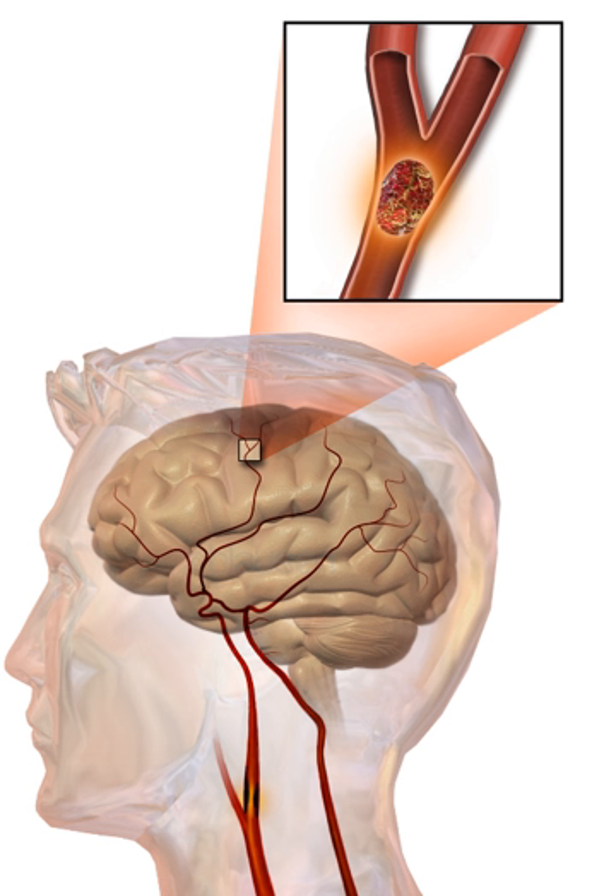Low blood sugar may cause similar symptoms. Prevention includes decreasing risk factors, as well as possibly aspirin, statins, surgery to open up the arteries to the brain in those with problematic narrowing, and warfarin in those with atrial fibrillation. A stroke or TIA often requires emergency care.